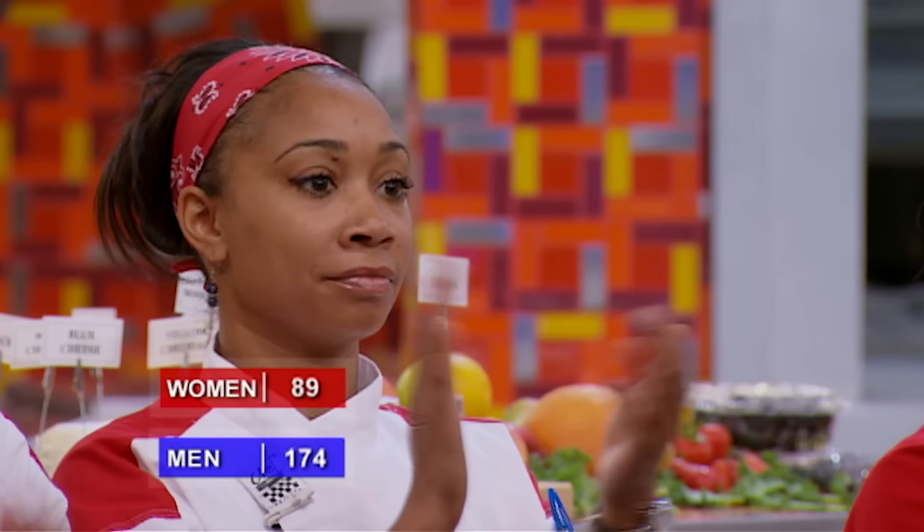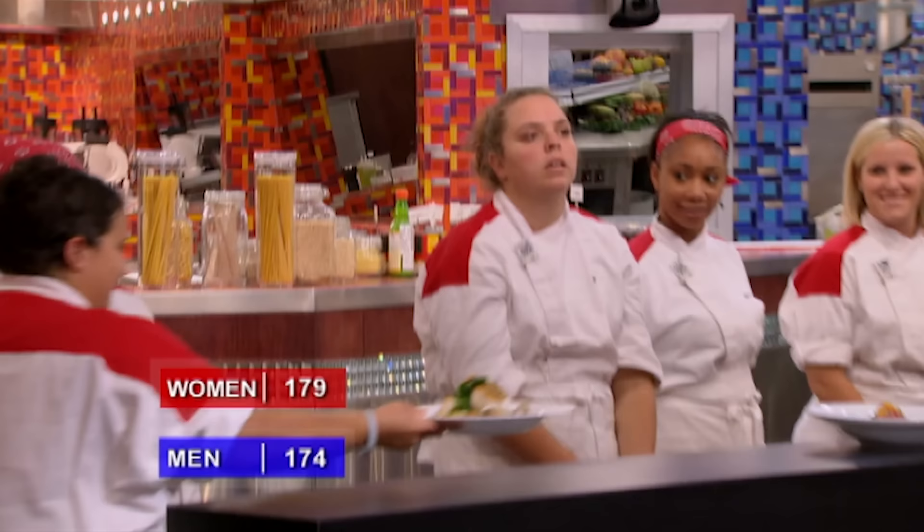Cindy, let's go. It's a fennel crusted sea bass, and I just made a honey sherry vinaigrette. The taste was really surprising — it was wonderful. I would really give this one a 45. I'm going to say 45 as well. Cindy's 90-point contribution gives the women a five-point lead heading into the final round.